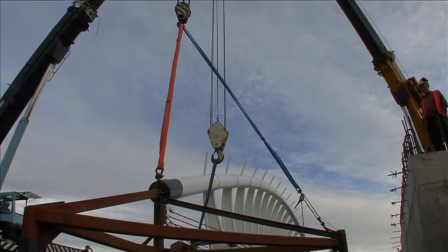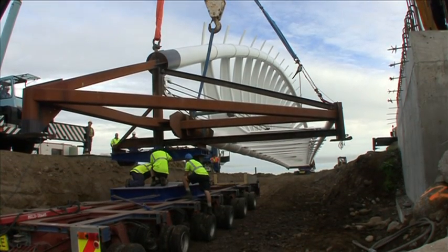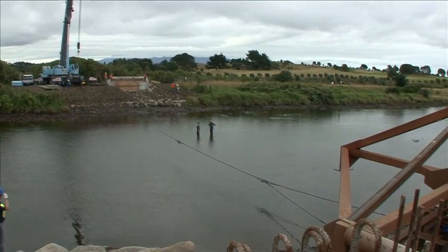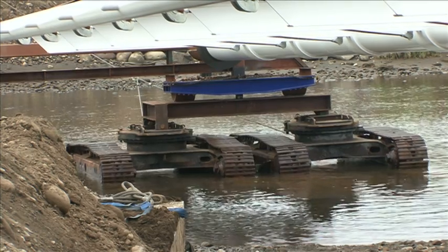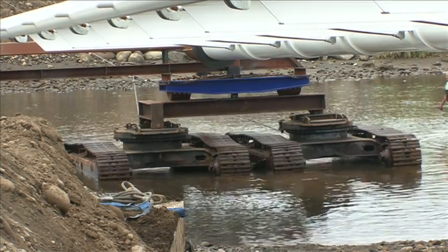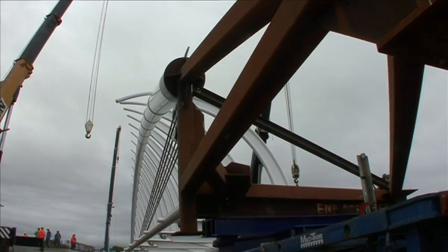Early the following day, preparation for the lifting of the bridge onto its supports on either side of the river begins. Cranes at both ends will lift the bridge into place, but first one end needs to be pulled across the river. Motorless tractor units perform this task because they contain no oil and so protect the river from any potential pollution.